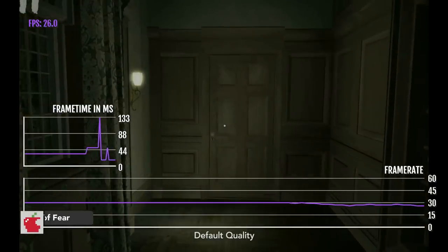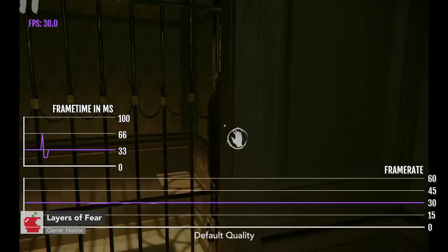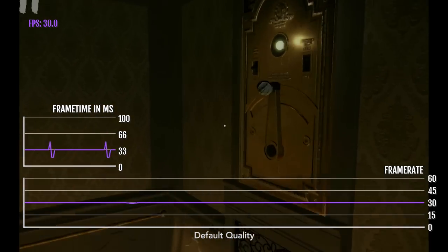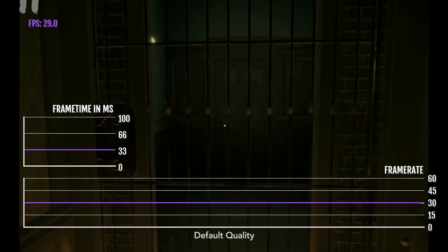Layers of Fear is currently the best first-person horror game you can get on the App Store. This game is capped at 30 FPS, but despite that, it isn't doing the best.